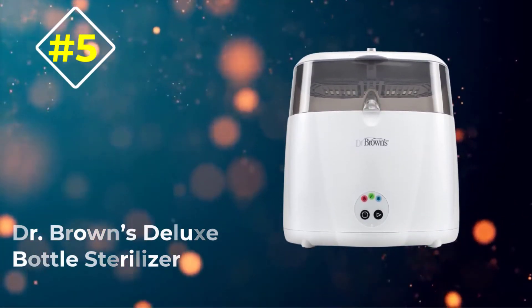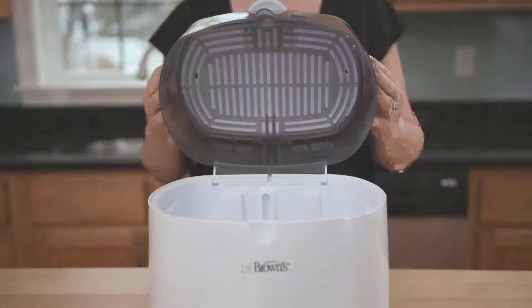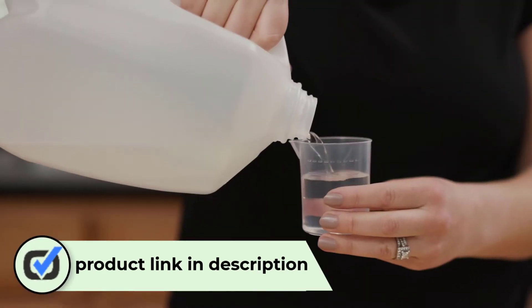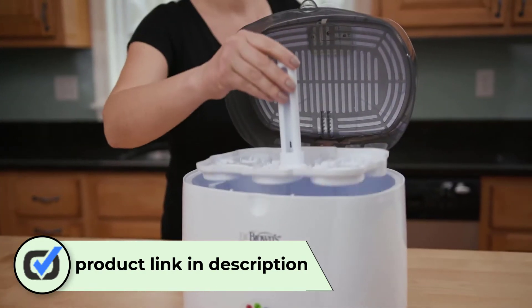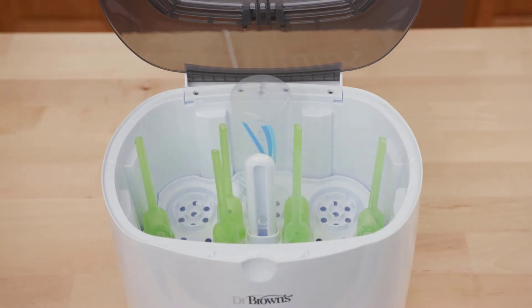Number five: Dr. Brown's Deluxe Bottle Sterilizer. The first feature you will notice about this bottle sterilizer is its removable tray. You can easily position the bottles in such a way that each bottle gets proper exposure to steam. The auto shutdown feature means that after the process, the sterilizer will shut down on its own.